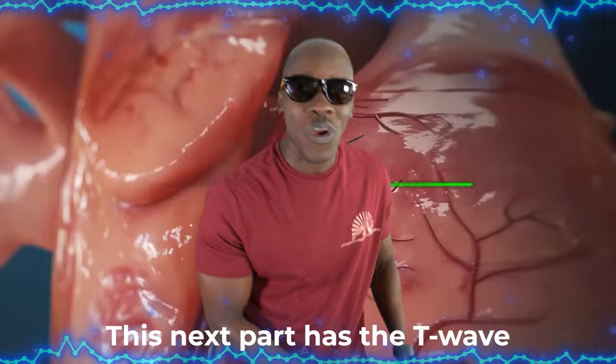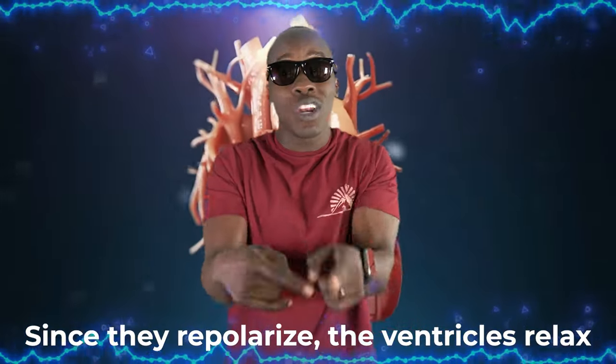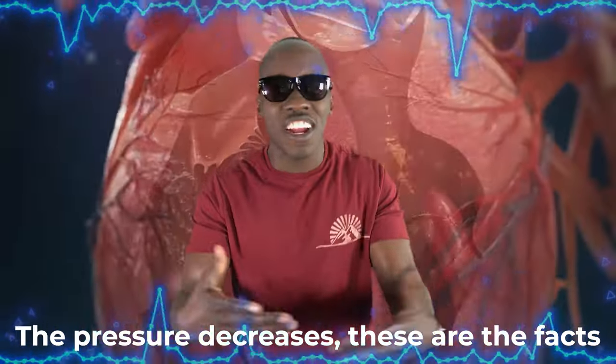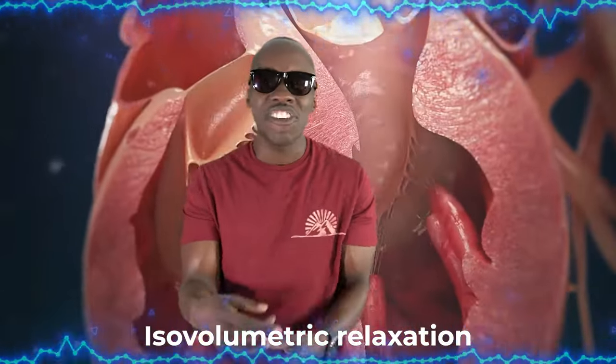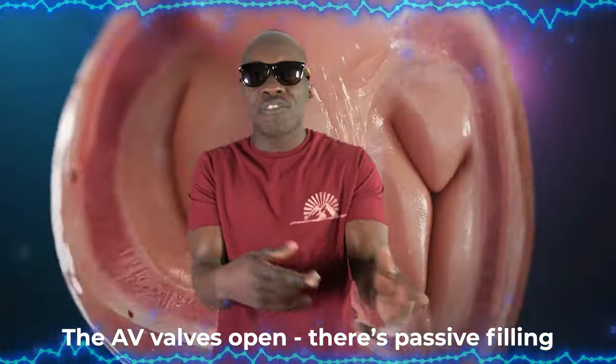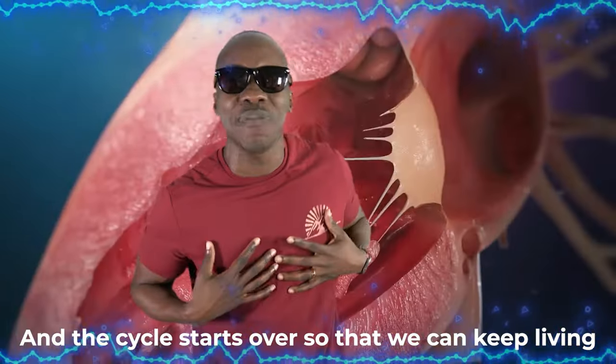This next part has the T wave. The ventricles repolarize in this phase. Since they repolarize, the ventricles relax. The pressure decreases — these are the facts. Isovolumetric relaxation: it's like the ventricles are on a little mini vacation. The AV valves open, there's passive filling, and the cycle starts over so that we can keep living.